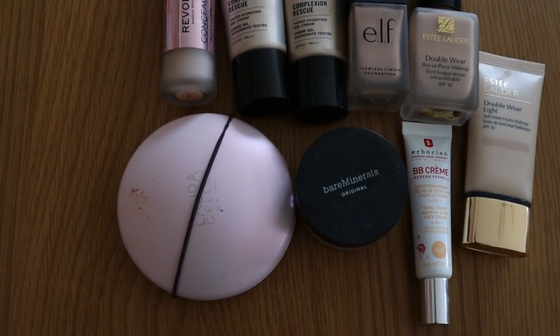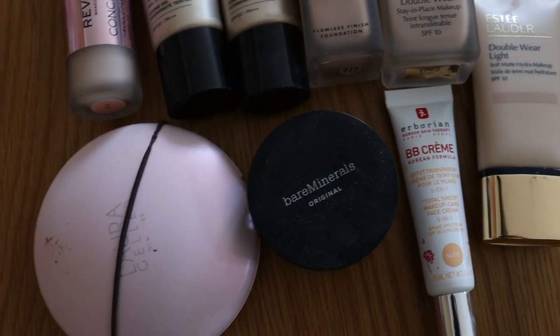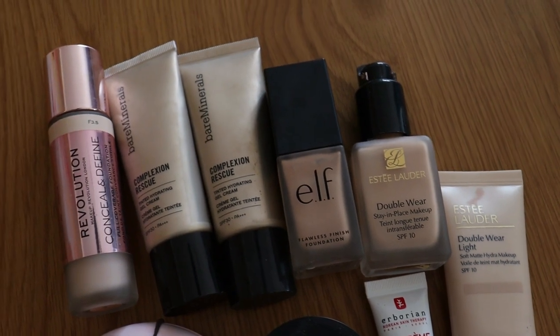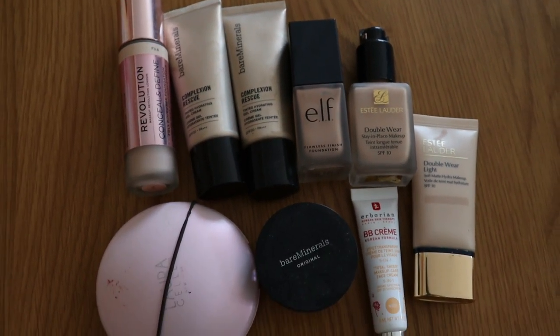Moving on to foundations: I started off the year on 14, which is a lot, considering they were all open and most were liquid - a bit of a ticking clock. My goal for the year was nine and I am now down to nine. I finished off my It Cosmetics CC cream so I was at 10 on my previous check-in and I've used that up. I have reached my goal, which I'm super happy with, and by the end of the year I'll probably be at eight, maybe seven.